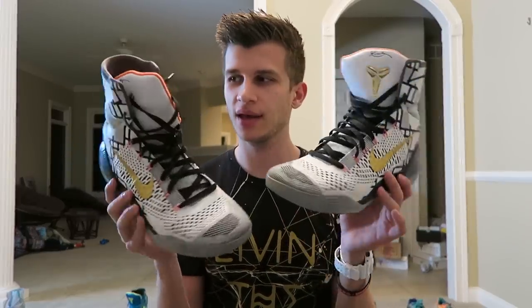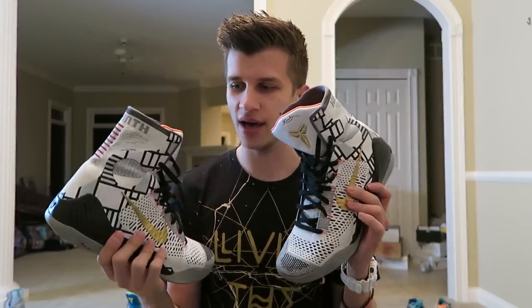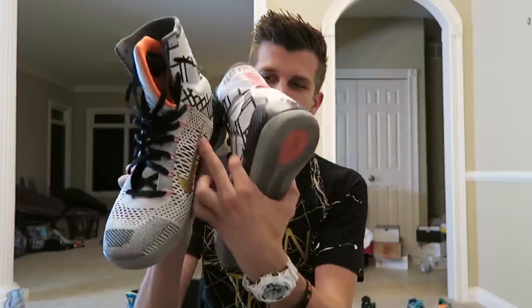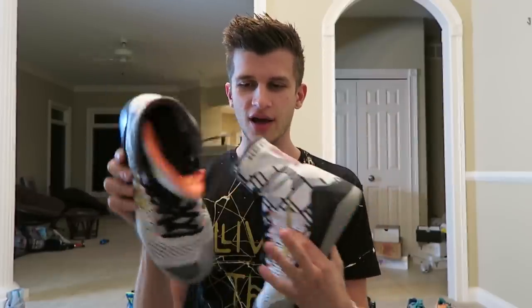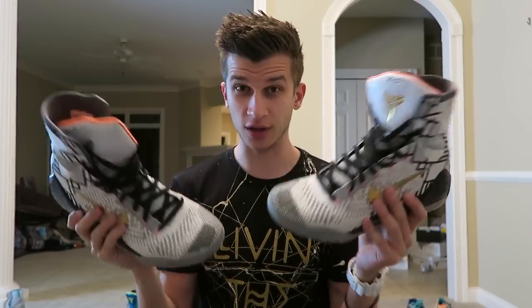Last but not least we have these glorious Kobe 9s — the gold, the black, and the white. They're one of the cleanest pairs and I love that they have like the neon pink-orange flare for the little eyelets and the interior and the tongue. On the bottom I really love this pair. I actually got them for Noah as well to use for basketball.